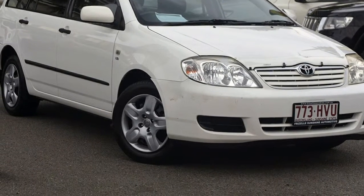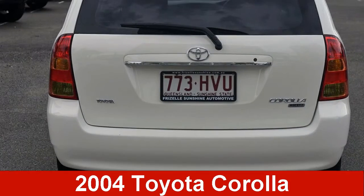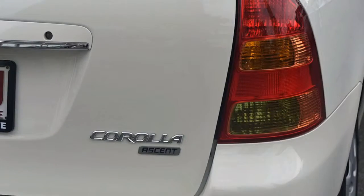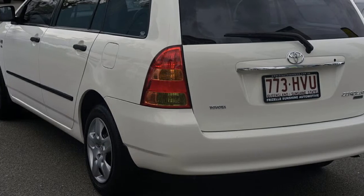We are proud to offer you this great value 2004 Toyota Corolla. This Corolla has an efficient 1.8 litre engine and a smooth shifting automatic transmission. The attractive white exterior is complemented by its stylish interior.